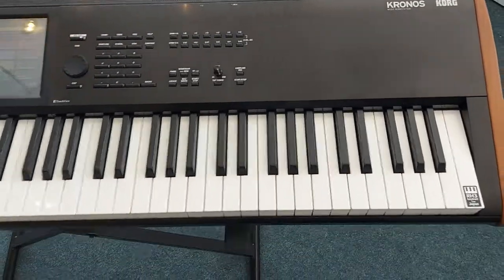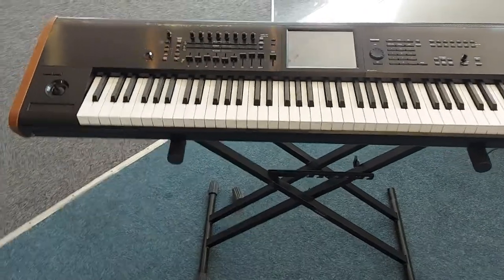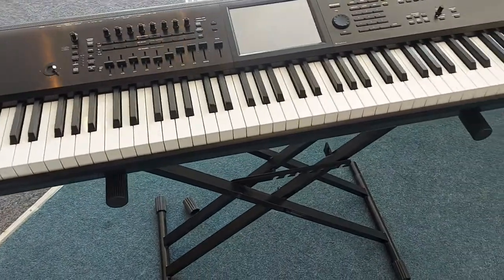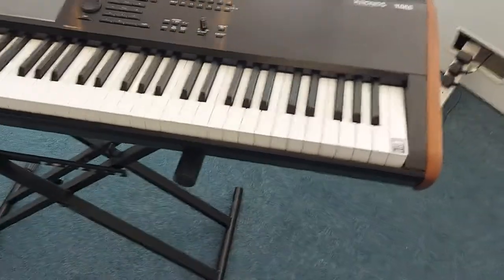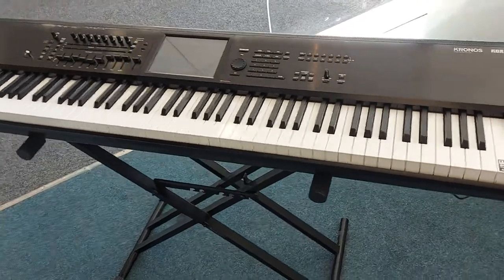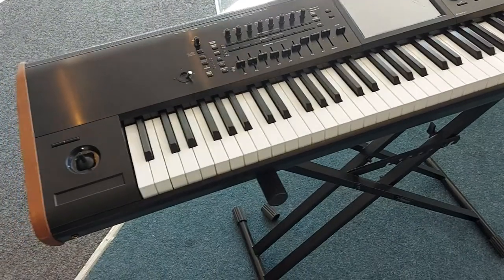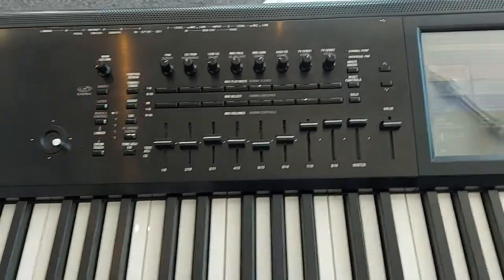Hello, I'm Kevin, here at the Leyland store at Rimmers. I'm just going to show you this — we've brought in part exchange the Korg Kronos 2. It's the full size, so it's 88 weighted keys. It's the world's best synthesizer, with nine synth engines, and it's in really, really good condition.